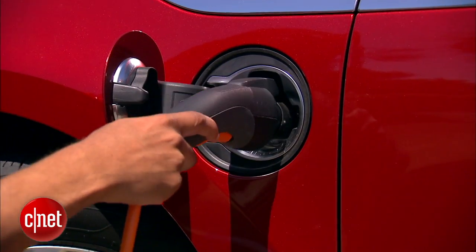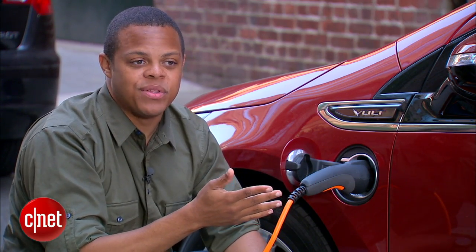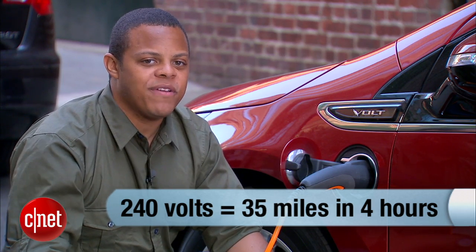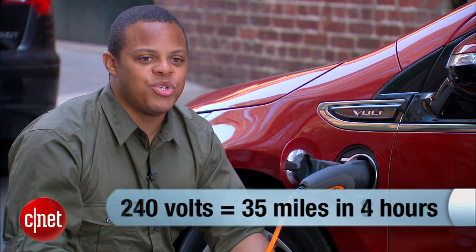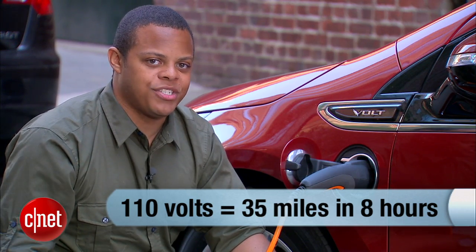This is the Volt's electrical charging port, and this is the charger — it comes with the car. The gasoline port is actually on the other side so you don't get confused. Plug this thing up to 240 volts of electricity and you'll get about 35 miles of range in about 4 hours. If you drop down to standard 110-volt power, you can pretty much double that charging time.